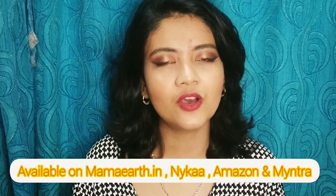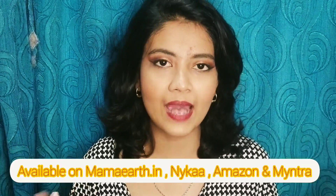This particular product is 80 grams and the price is around 299 rupees — I will confirm and put it in the description box below. I will also put the link to both products. You can get it from their official site mamaearth.in, or from Nykaa, Amazon, or Myntra, as I got this from Myntra.